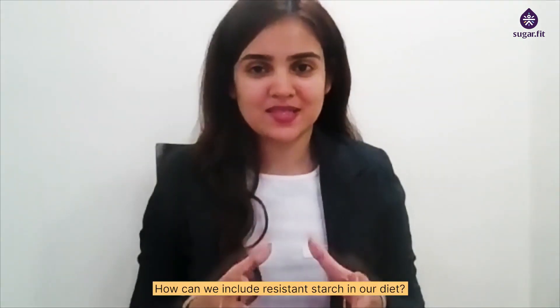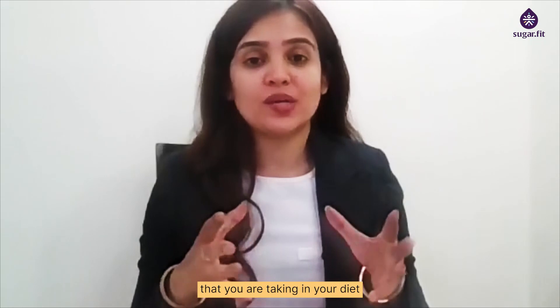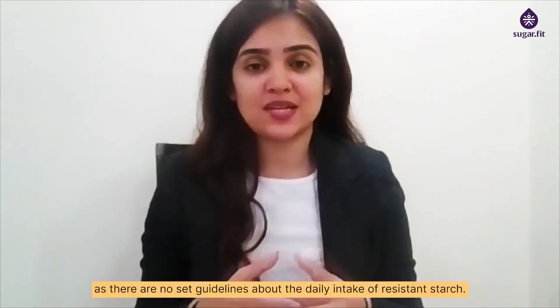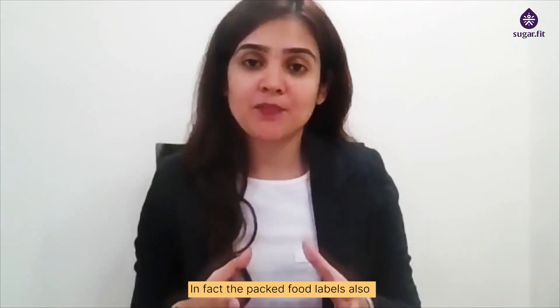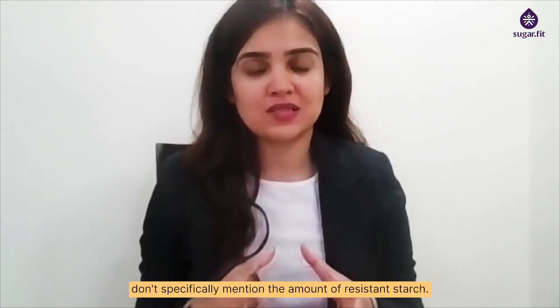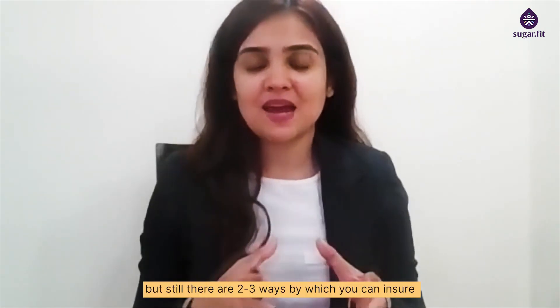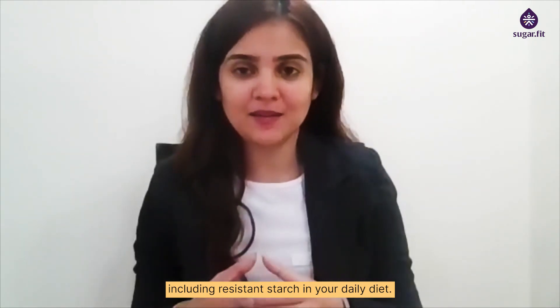How can we include resistant starch in our diet? It's difficult to know the exact quantity of resistant starch that you are taking in your diet as there are no set guidelines about the daily intake of resistant starch. In fact, the packed food labels also don't specifically mention the amount of resistant starch.